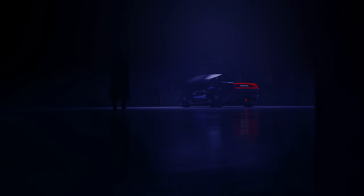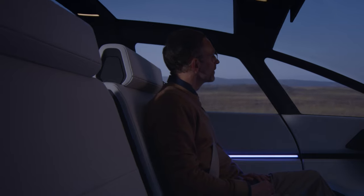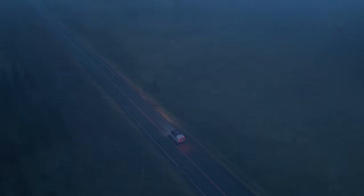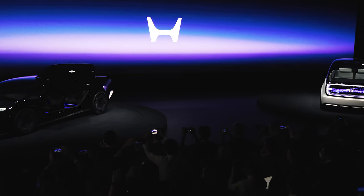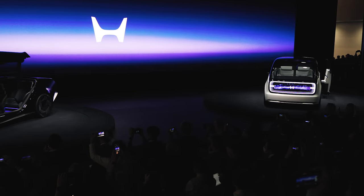Honda also says its new battery will lose less than 10 percent total capacity over the course of 10 years. Zero Series cars, as previewed by the Saloon and Space Hub, will also come standard with the latest Honda driver assistance. The Zero Series will be capable of hands-off driving on both freeways and surface streets, and it will feature AI learning to make more natural, intuitive moves on the road. The automaker wouldn't provide any pricing estimates for its next generation of EVs, but hopefully they'll achieve closer cost parity with comparable internal combustion cars.